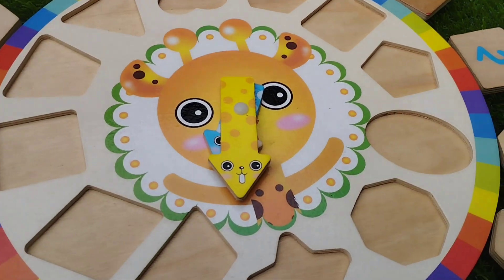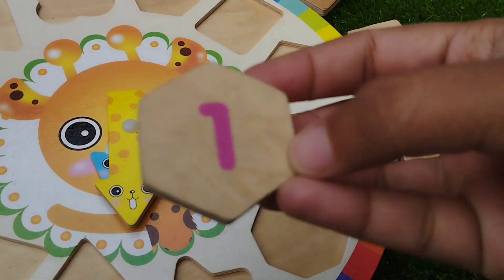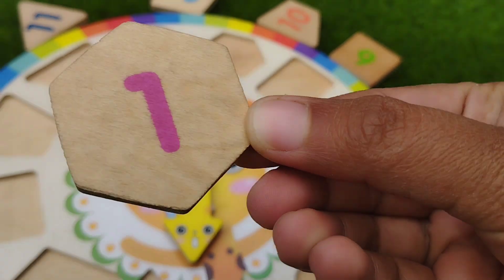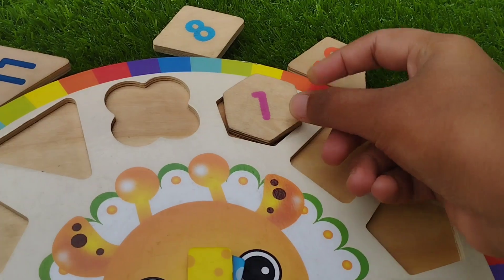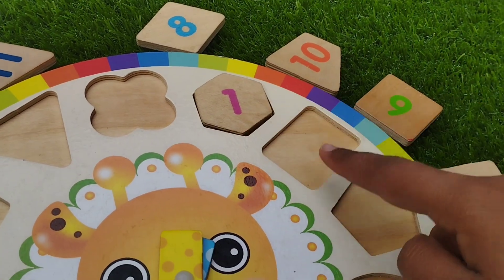The first shape is hexa coin. Where is hexa coin? This is hexa coin. The number is one.